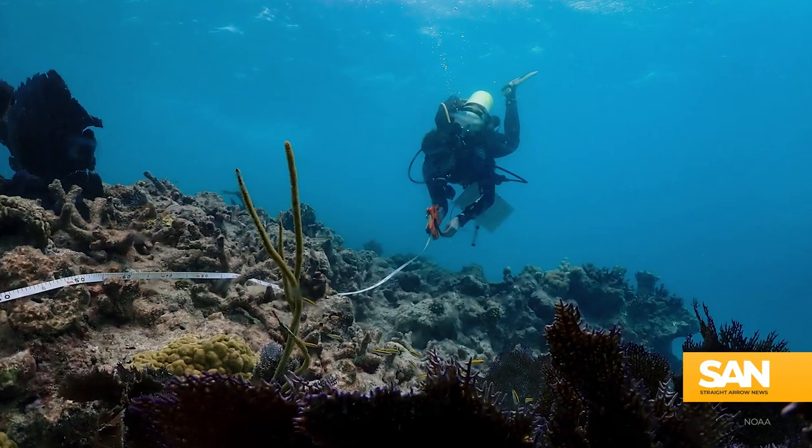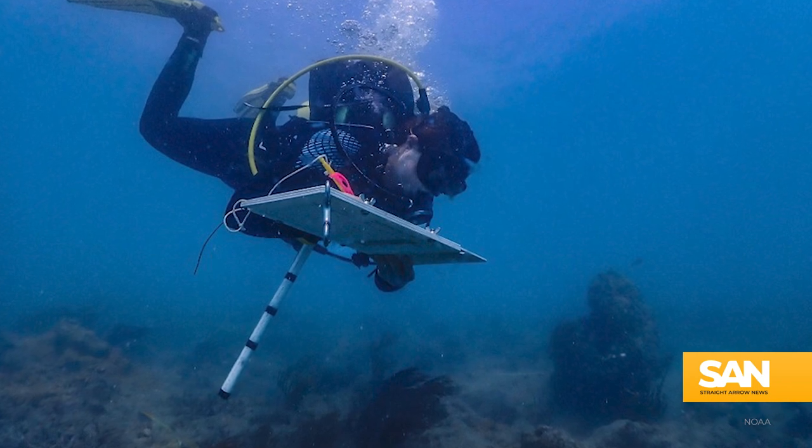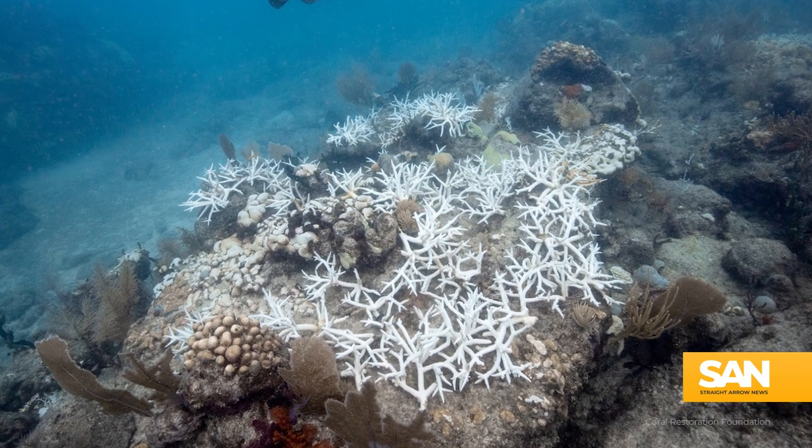As we went further south on the cruise on our way down to Key West, unfortunately we did find more mortality — colonies of coral that sadly haven't been alive for several months. Less than 22 percent of staghorn corals survived, and those that did were only found in the two northernmost sites.